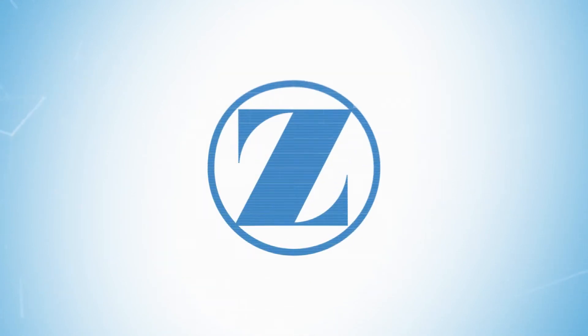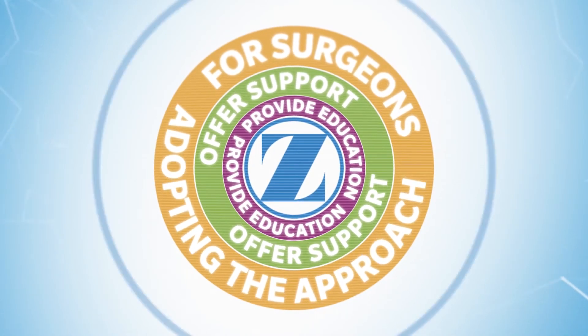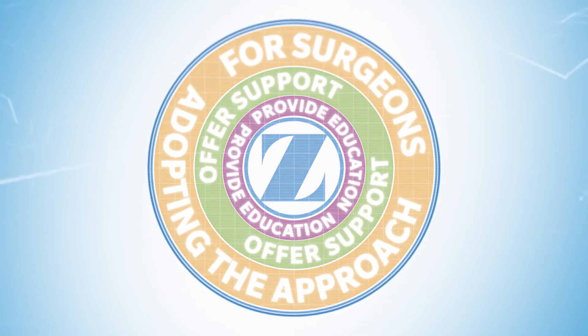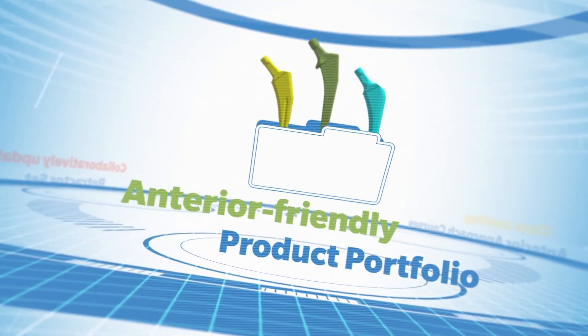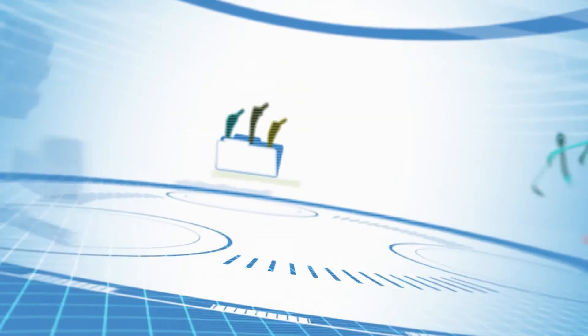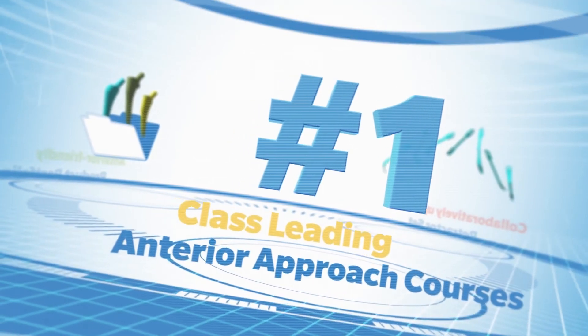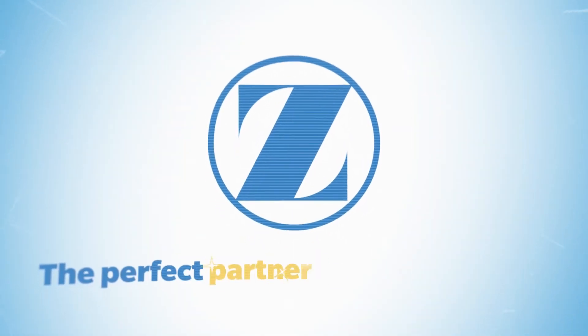At Zimmer Biomet, we do everything possible to provide education and support for surgeons adopting the approach, whilst working to overcome the two biggest barriers to adoption: the learning curve and clinical complications. Whether it's our anterior-friendly product portfolio, our collaboratively updated retractor set, or our class-leading anterior approach courses, we want you to consider Zimmer Biomet as the perfect partner for your journey.